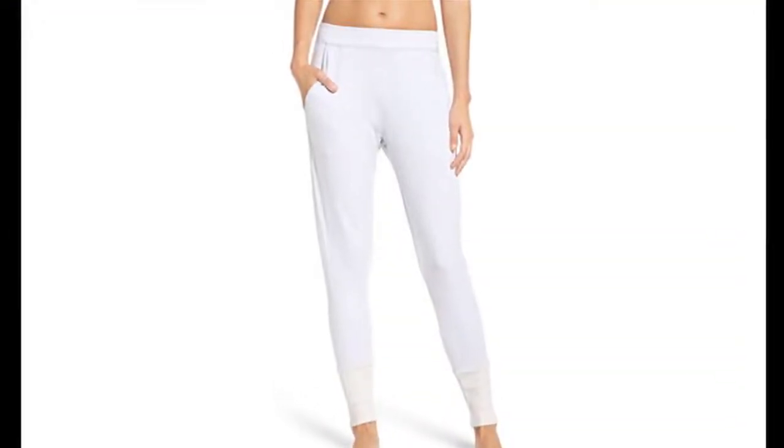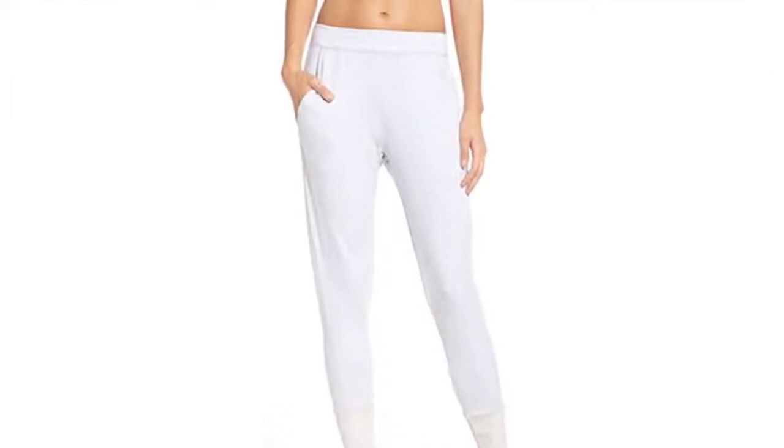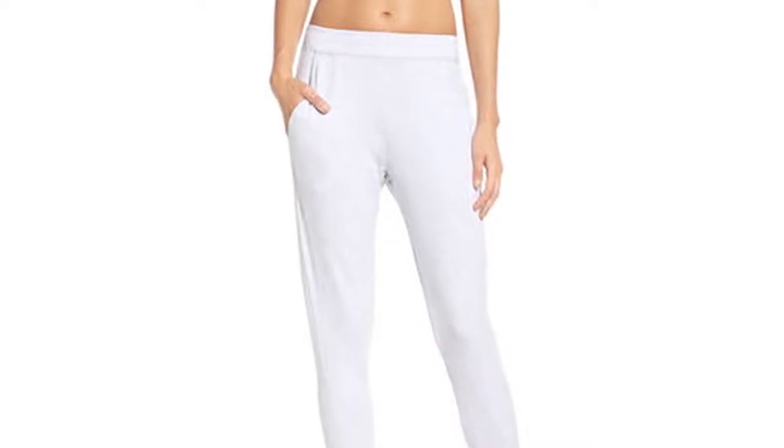SPLITS59 APRÈS Sweatpants, $98 at Nordstrom. These slash pockets, wide waistband, and broad cuff at the ankle create a tailored look, and the modal and spandex fabric is soft and stretchy.